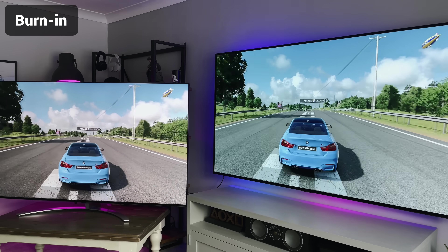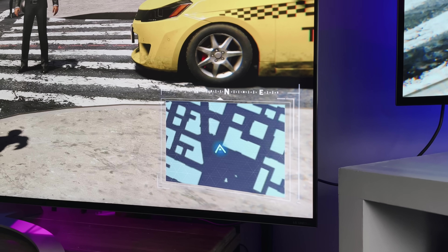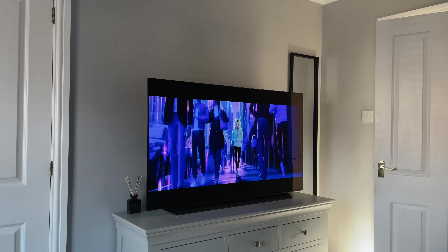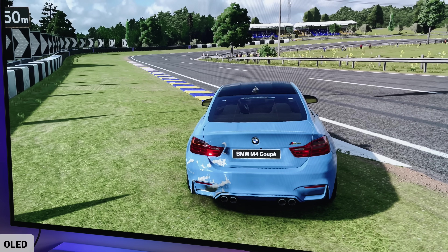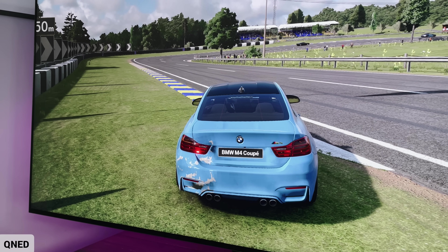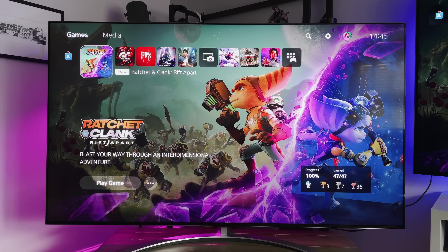Burn-in is one of the biggest talked-about points of OLED and a comment I regularly get on my videos. Burn-in is where you get image retention on screen — usually from a logo or a heads-up display left on for a long period of time. But for me personally, it's not an issue I've ever had. I might swap my TVs out once a year, but I've still got my three-year-old OLED in the bedroom showing no signs of burning. I'm not saying it's not real, as there are plenty of reports, but it's never stopped me from gaming. QNEDs have no such problem, so if you want a risk-free gaming TV, maybe QNED is the answer. But having used four different OLEDs over the last few years, I would still buy another one.